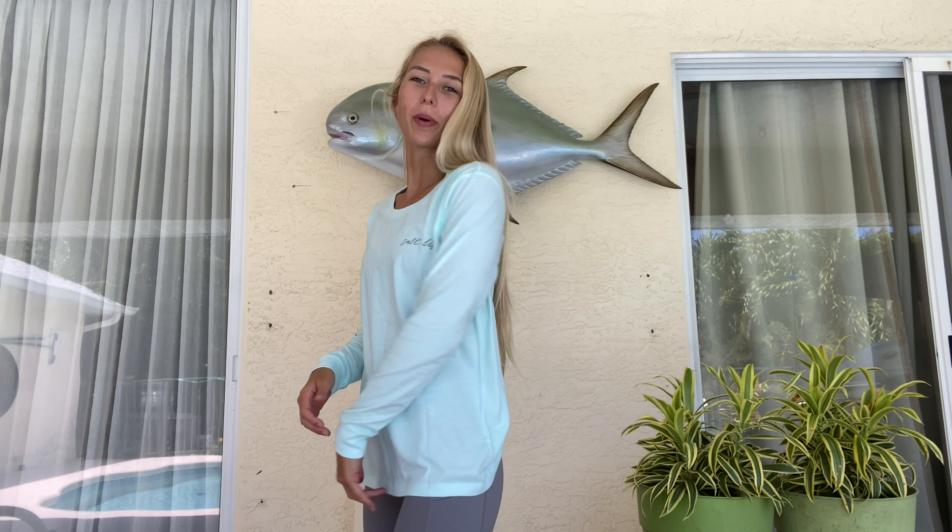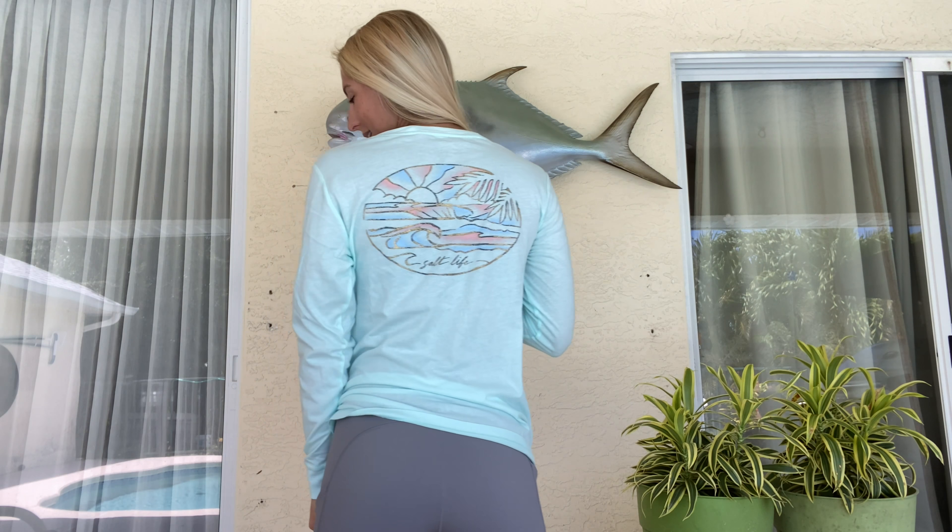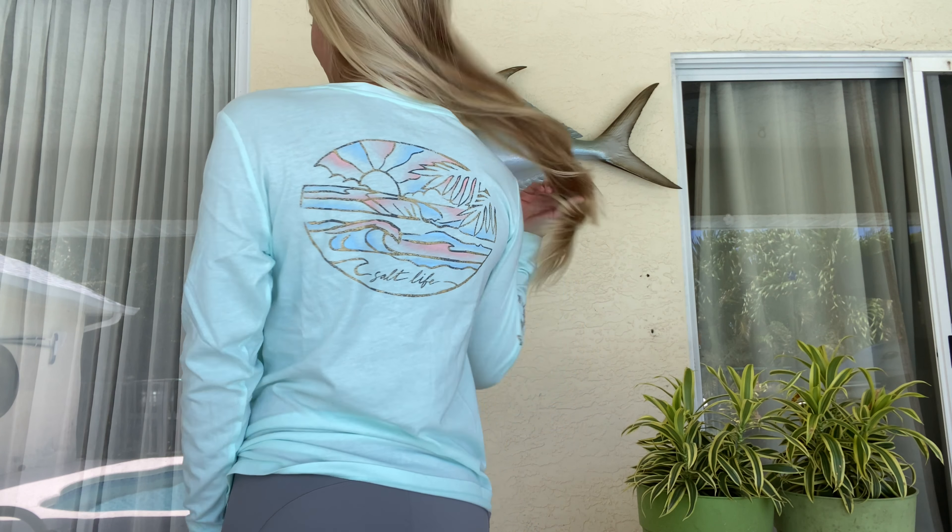We're back with another long sleeve. This one's not a performance shirt — it's just a cotton long sleeve. It's super thin, really baggy, and super comfortable. I have not tried this one on yet. Even though I live in Florida and it's probably like 90 degrees out, long sleeves in the morning are key. They just make me happy — super comfy, I love it.